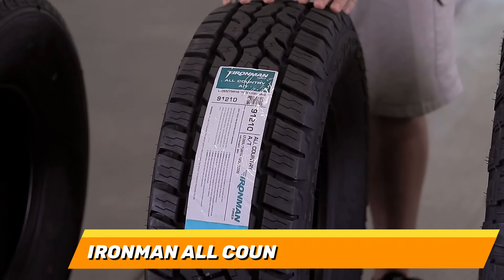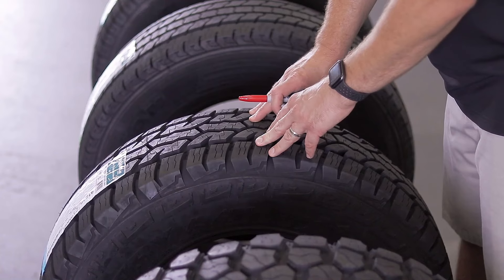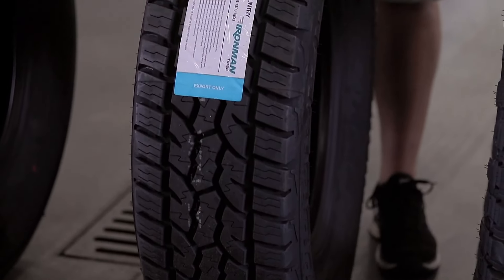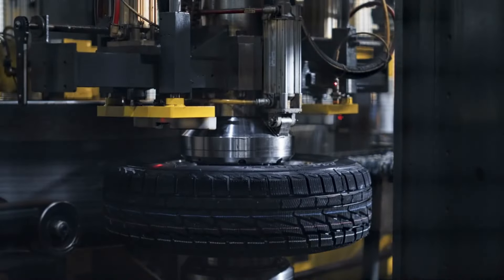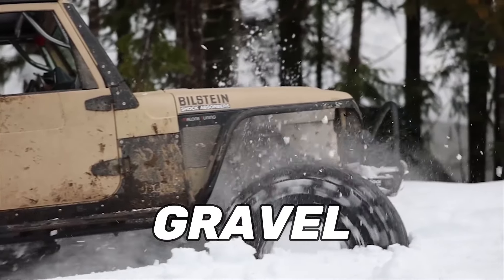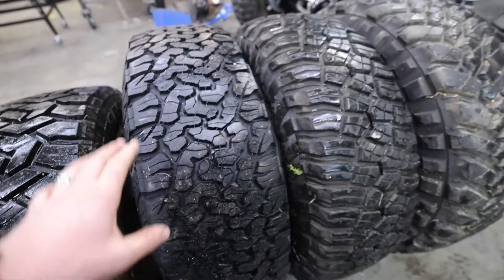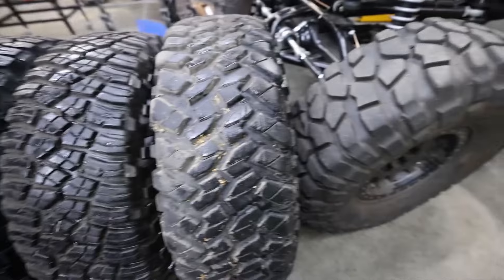Number 10: Ironman All Country A/T All Season. Starting off our list is the Ironman All Country A/T All Season, which is a budget-friendly option for everyday drivers. This tyre is made with a durable tread compound and an asymmetric tread pattern, which provide good traction and handling on various surfaces such as gravel, dirt, sand and snow. It also has a reinforced sidewall and a three-ply construction, which enhance its puncture resistance and load capacity.